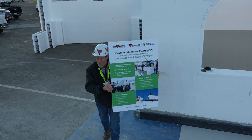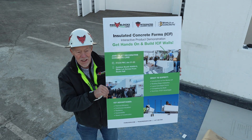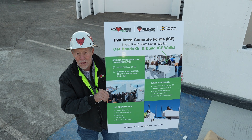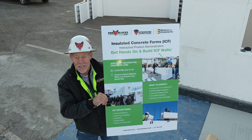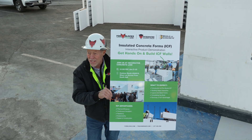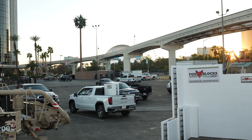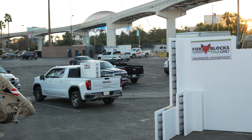Monday, Tuesday, Wednesday, and Thursday — live builds, live ICF wall builds. It's hands-on. Come on out and stack some block and we'll have some fun with that. We'll see you Tuesday, Wednesday, and Thursday here in Vegas at the World of Concrete.